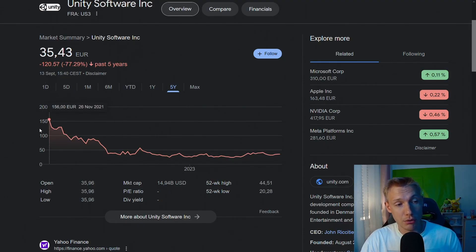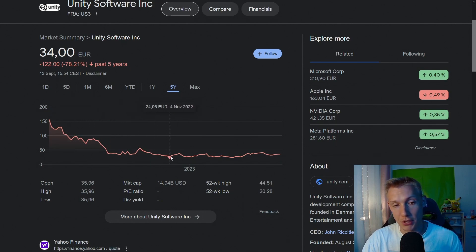You can also look at Unity's stock since it went public, which appears to have peaked around November 2021 at around $156. Since then it has been dropping sharply, reaching a low of around $24 in November 2022. This could be a big reason why they are pushing these new guidelines.